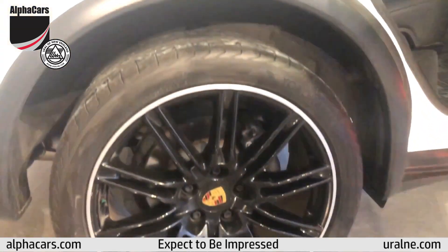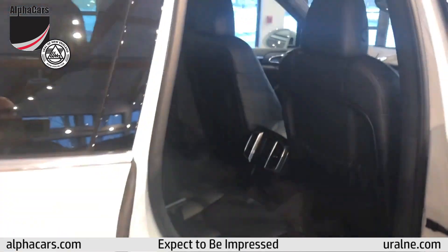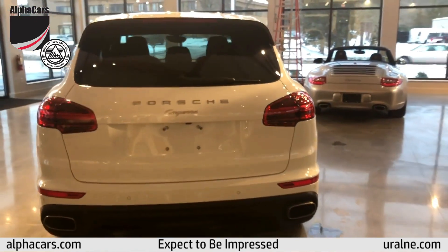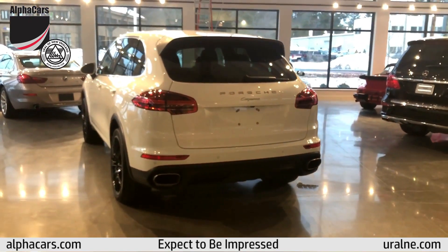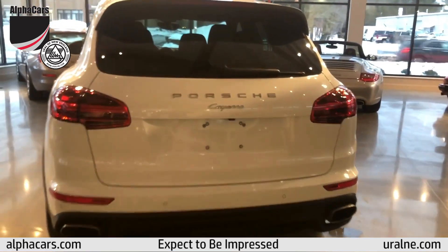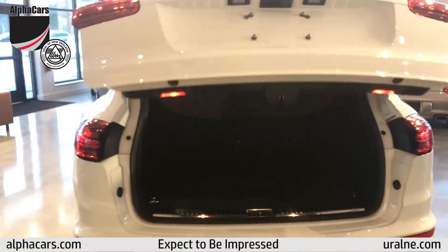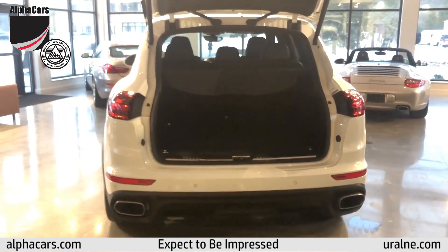Those beautiful 21-inch wheels are gorgeous. If you've never had the chance to drive one, this is an amazing automobile. Most crossovers have a more car-like behavior than a truck, but this Porsche alone can lay claim to driving like a sports car. It's truly stunning.